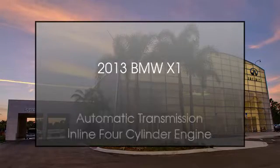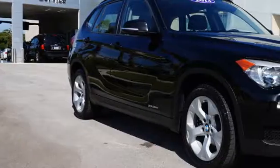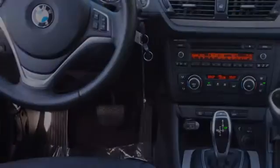This is a 2013 BMW X1. This crossover has an automatic transmission and an inline four-cylinder engine.